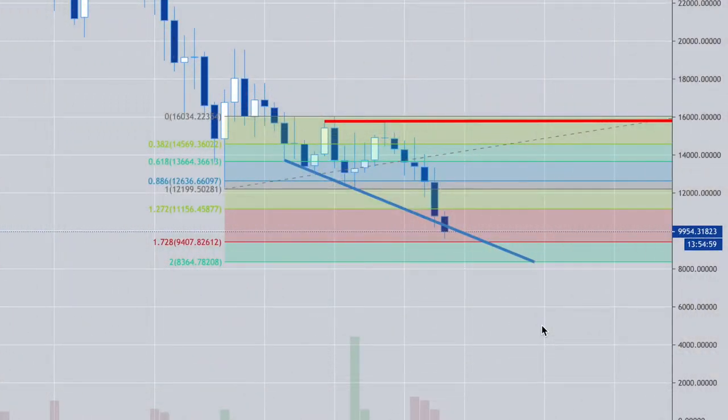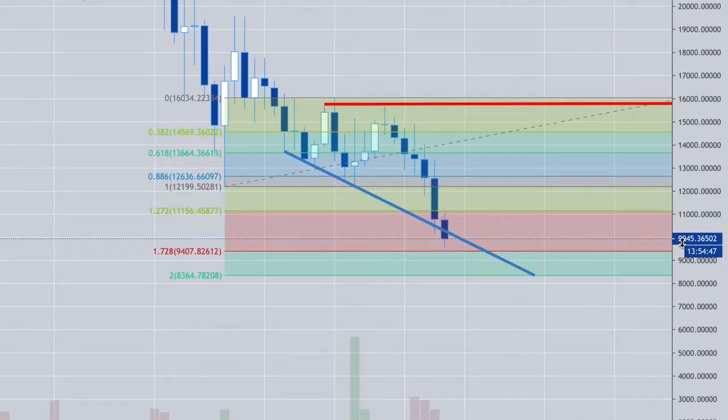Good morning. Here's the trade of the month, the week — the setup I've been waiting for. It came in under the $10,000 range and I started buying it at $9,800. I've got orders at $9,400, $8,900, and also $8,400.